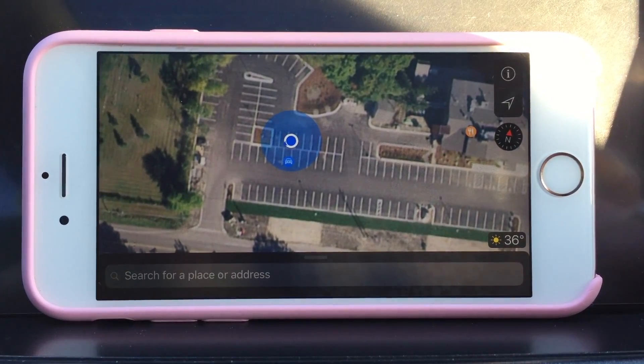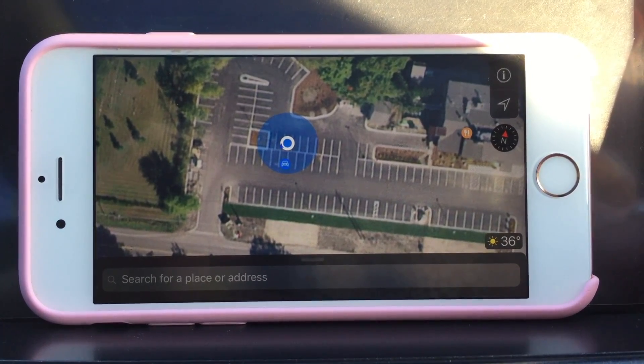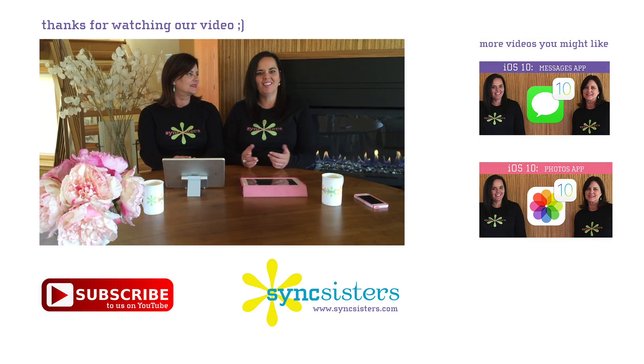Let's go to lunch because we know we'll find our car when we come out. Thanks for learning with Sync Sisters. Thanks for watching the Sync Sisters Tech Bit - please subscribe to our channel.